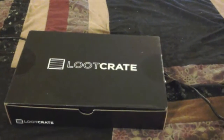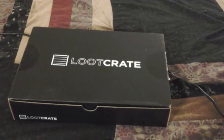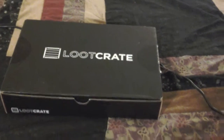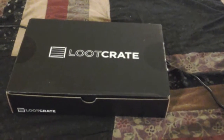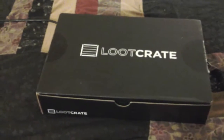Good evening, Merweb. Today we have the very first Loot Crate — at least for us anyway, it's not the first Loot Crate from Loot Crate. Anyway, today is Villains Month, so let's see what we've got in the box.